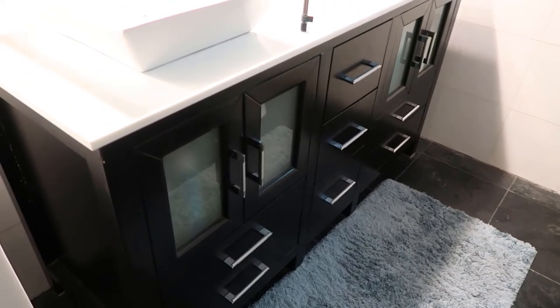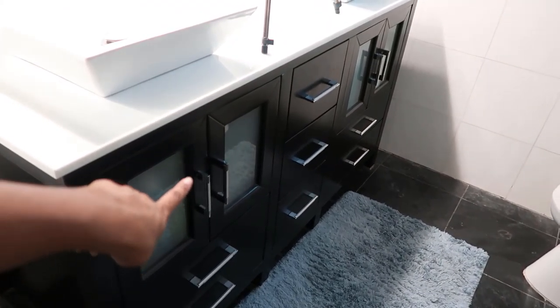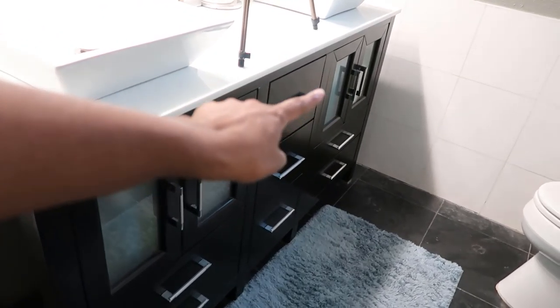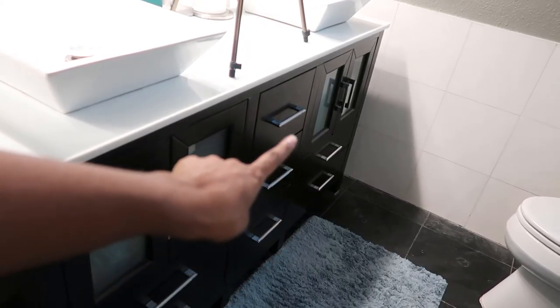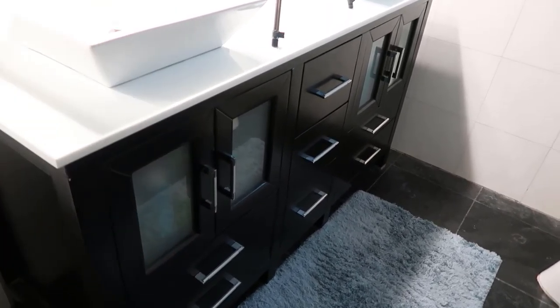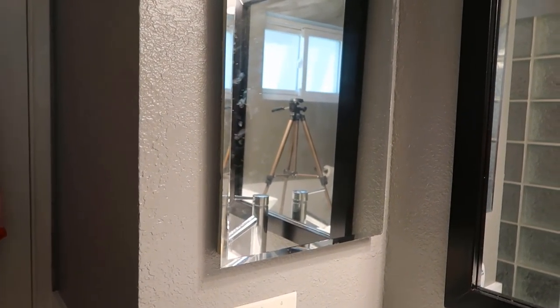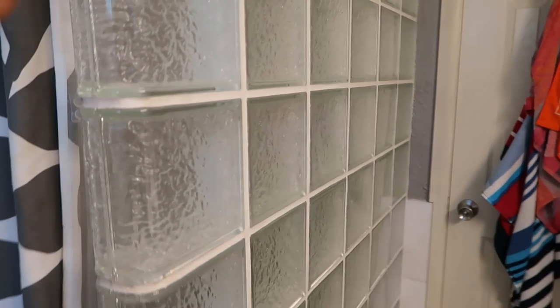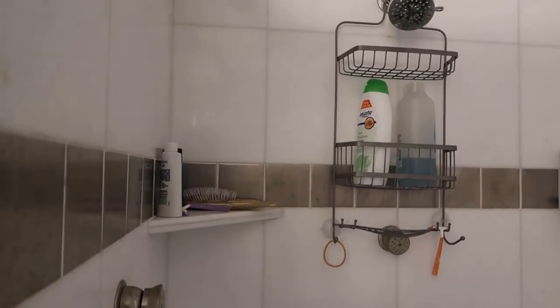So for the main storage we've got this little vanity right here. We've got two cupboards on each side, three drawers down the middle, and two short drawers on each side. And we've got this little medicine cabinet right here — sorry the mirror's a little dirty. And then in the shower itself we've got a little caddy and a little shelf.